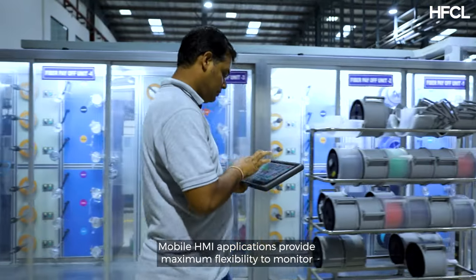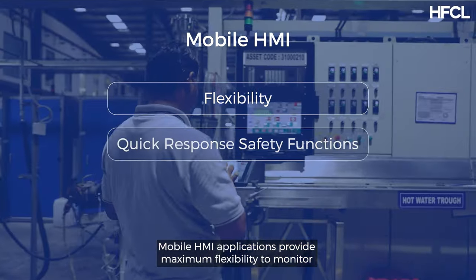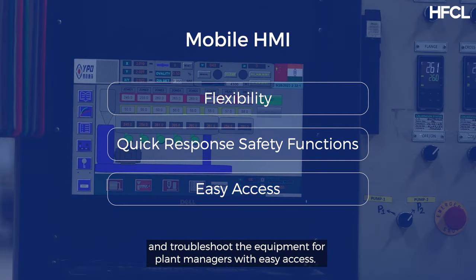Mobile HMI applications provide maximum flexibility to monitor and troubleshoot the equipment for plant managers with easy access.